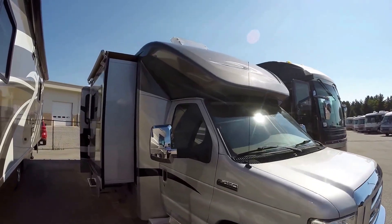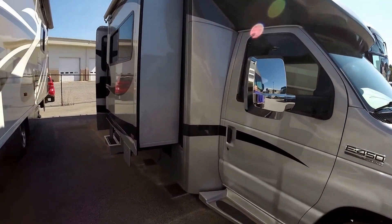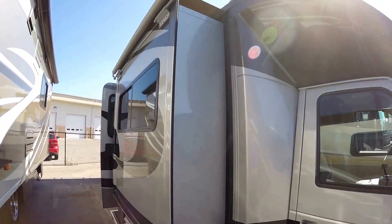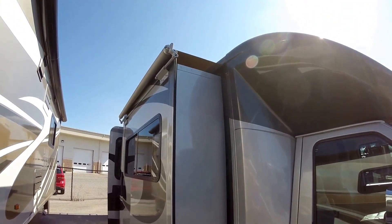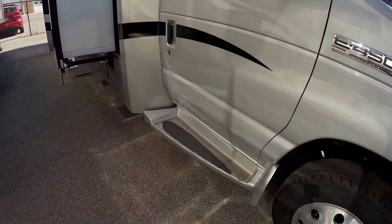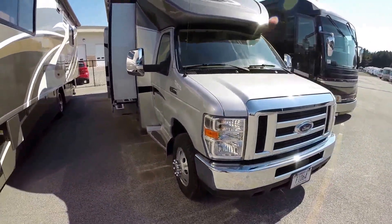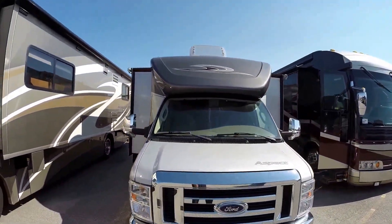I sold this coach brand new. It has just a little over 10,000 miles on it. It's a one owner. Three slides, awnings over each slide, really nice chrome mirrors. Nice step up into the coach. It's got the 10-cylinder Ford Triton engine on the 450 chassis.